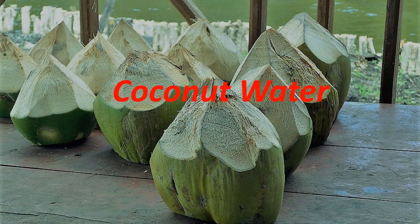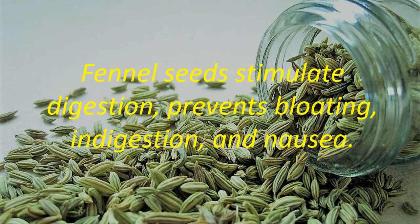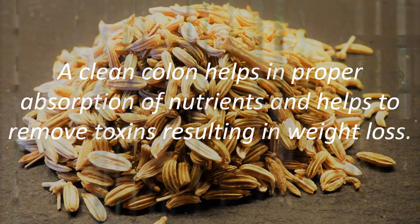Coconut Water. Coconut water helps in weight loss by reducing appetite and increasing satiety. Fennel seeds stimulate digestion and prevent bloating, indigestion, and nausea. A clean colon helps in proper absorption of nutrients and helps to remove toxins, resulting in weight loss.